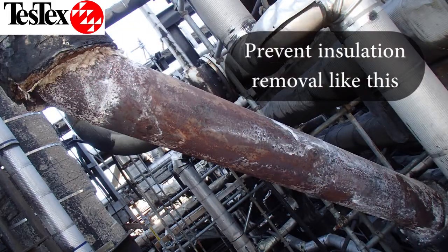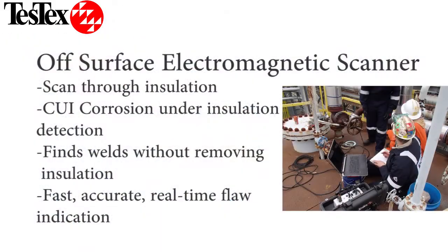Rather than remove all the insulation or depend on random UT spot checks, our LFET scanner allows you to quickly detect wall loss or even pinpoint where butt welds are located. For the inspection of pipes from the inside diameter, we use our remote field electromagnetic technique.